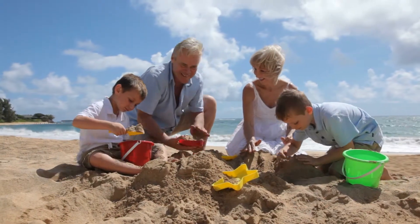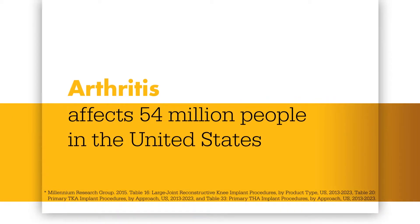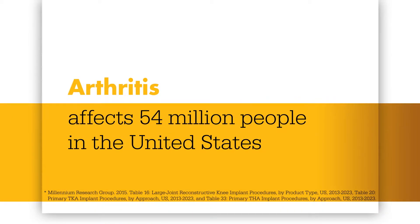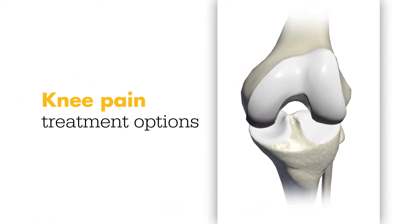But you're not alone. Arthritis is our nation's leading cause of disability, affecting the lives of 54 million people in the United States. Treatment of knee pain depends on the location and severity of the arthritis.